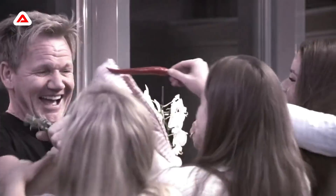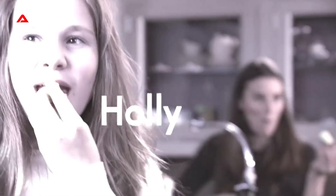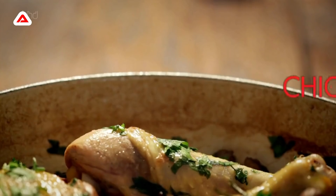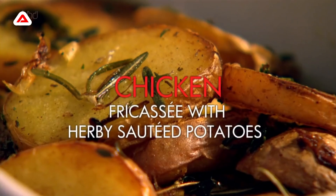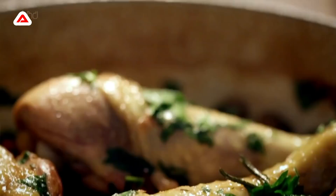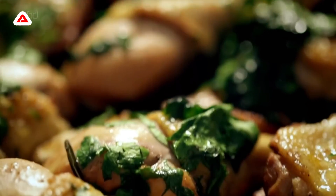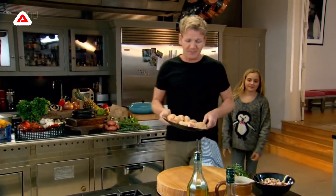I'm not the only one in my family who loves French food. Joining me in the kitchen today is my youngest daughter Tilly, who adores it. Made with fantastic chicken cooked using a classic but simple French technique, this is my ultimate home-cooked French dinner. First job: my chicken fricassee. Tilly, do you mind helping daddy with the chicken fricassee, please?